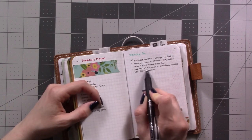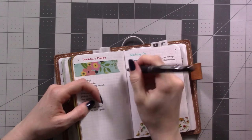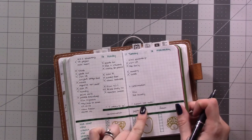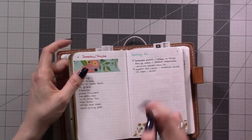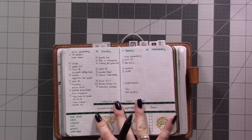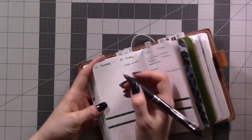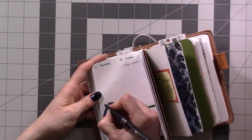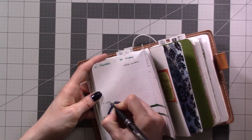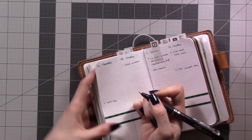I ordered a pregnancy support belt and oh my gosh, it's working really well! So I'm actually going to schedule a walk. Thursday evening I'm going to walk the dog — I think what I'll do is just invite the dog outside with me and walk around the backyard a few laps, listening to a podcast or something.